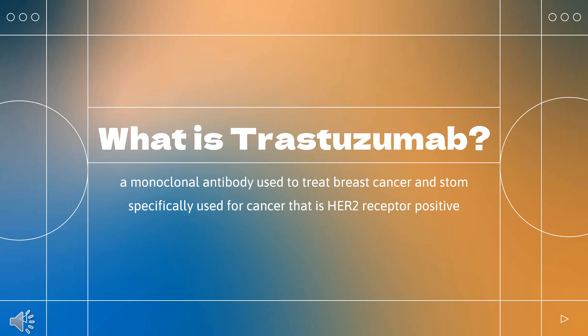Trastuzumab, sold under the brand name Herceptin among others, is a monoclonal antibody used to treat breast cancer and stomach cancer. It is specifically used for cancer that is HER2 receptor positive. It may be used by itself or together with other chemotherapy medication. Trastuzumab is given by slow injection into a vein or injection just under the skin. It was approved for medical use in the United States in September 1998 and in the European Union in August 2000, and is on the World Health Organization's list of essential medicines.